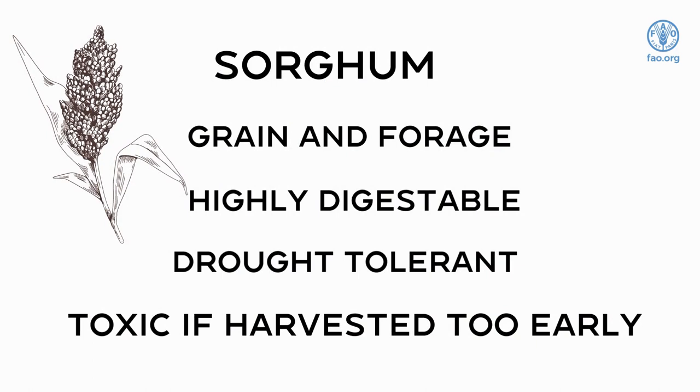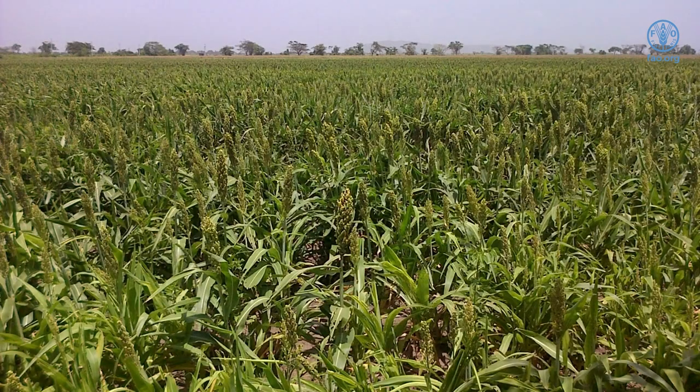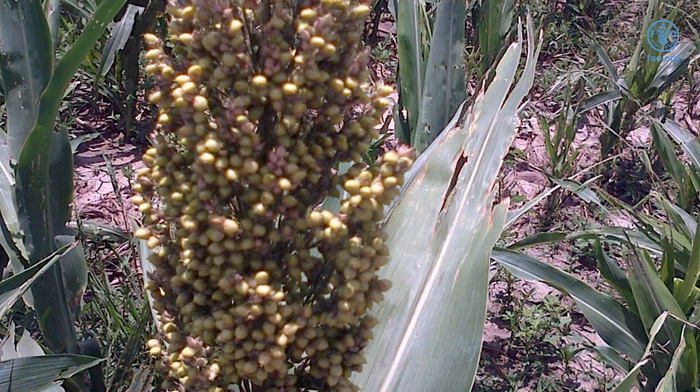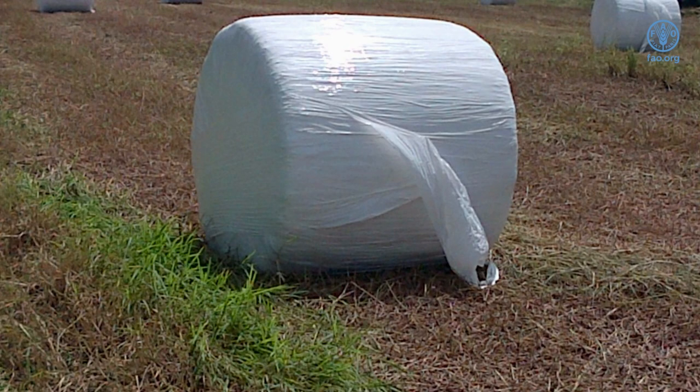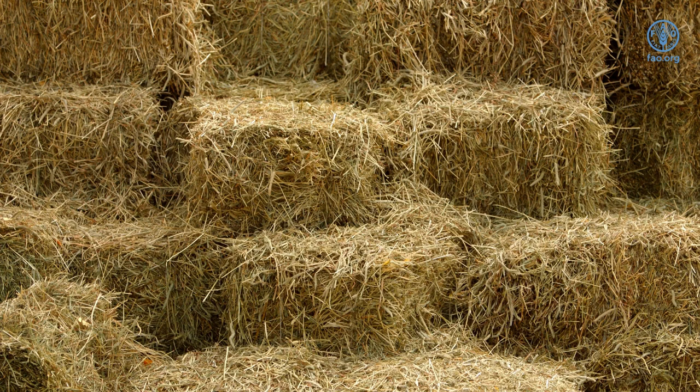Sorghum is used for both grain and forage. Some varieties are grown solely for grains, others have been developed for forage production and some varieties are dual purpose. The sorghum plant is a tall, erect annual grass with broad, smooth leaves. Sorghum has an adventitious root system, making it tolerant to dry conditions. It can be grazed, green chopped, ensiled and made into hay. Young sorghum can be toxic due to hydrogen cyanide and should not be used until it reaches at least a height of 45 centimeters. Farmers must consider conserving grasses and forages for long-term storage.